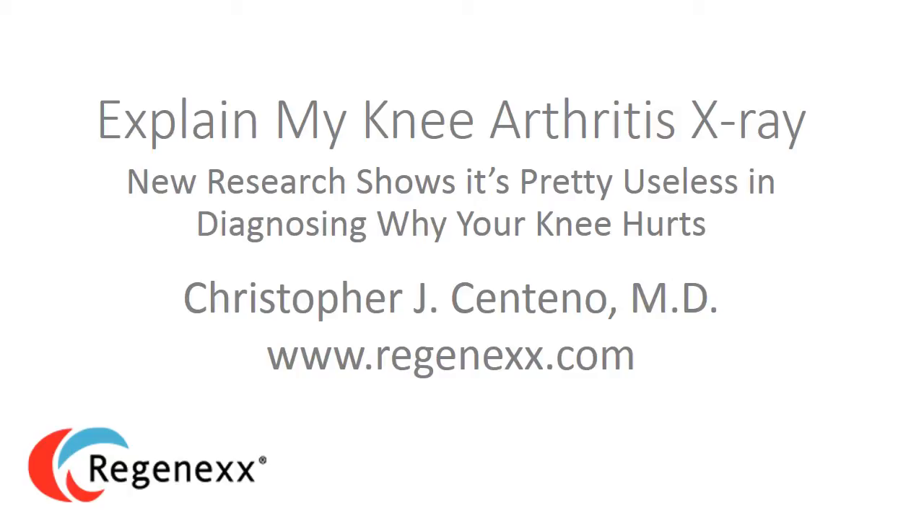Hi, it's Dr. Centeno, and today we're going to focus on new research that shows that your knee x-ray is probably pretty useless in diagnosing why your knee hurts — or at least it's not as valuable as we once thought. This may come as a complete surprise to you because x-rays and MRIs are commonly used by physicians to make the diagnosis of arthritis and then conclude that that's why the knee hurts.